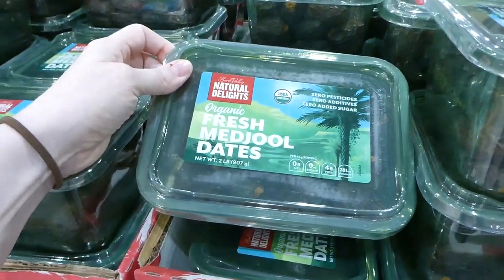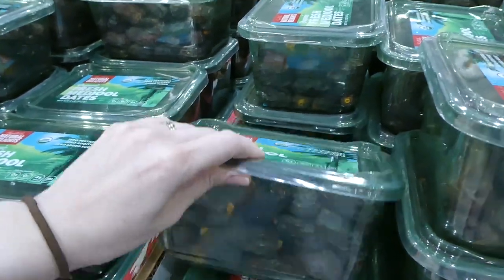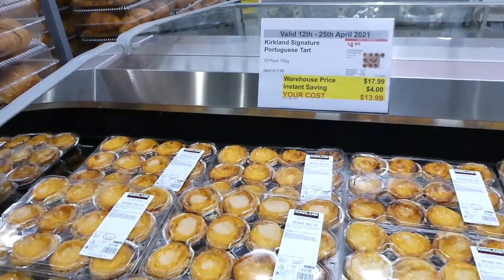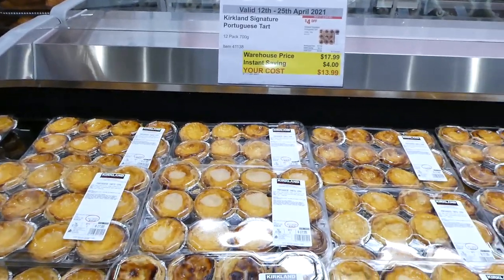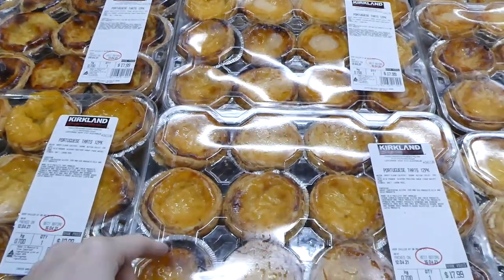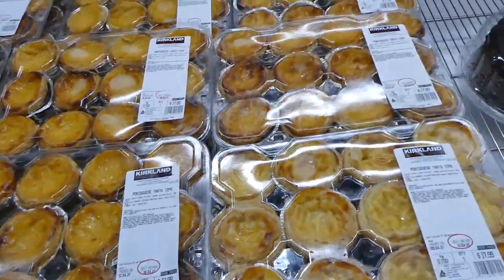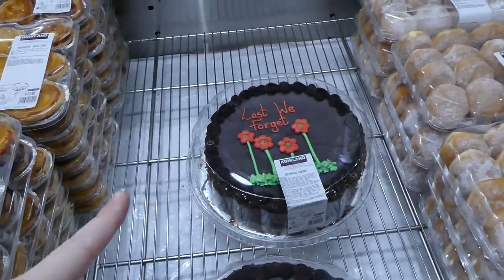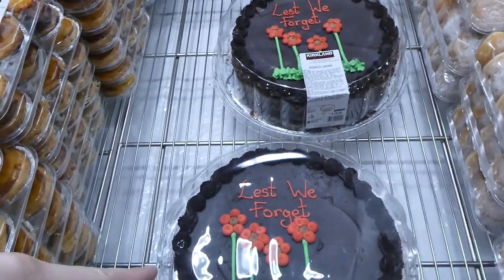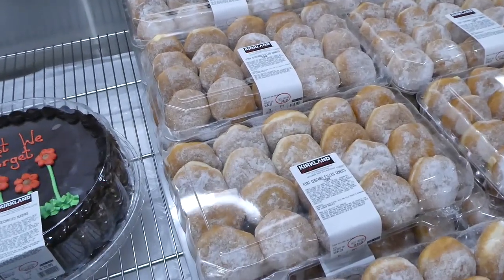Organic fresh Medjool dates are on sale for $3 off, down to $17, and you get just under a kilo. The Portuguese tarts they brought out around Easter are $4 off, down to $14 — you get 12 of them. They also have decorated mug cakes for Anzac Day at $30, and the donuts are still available at $15.